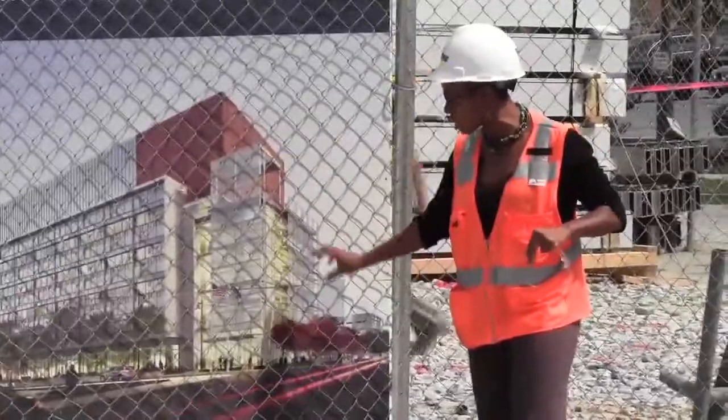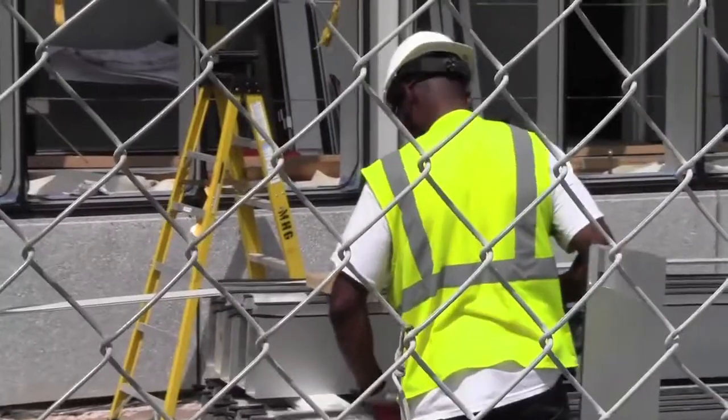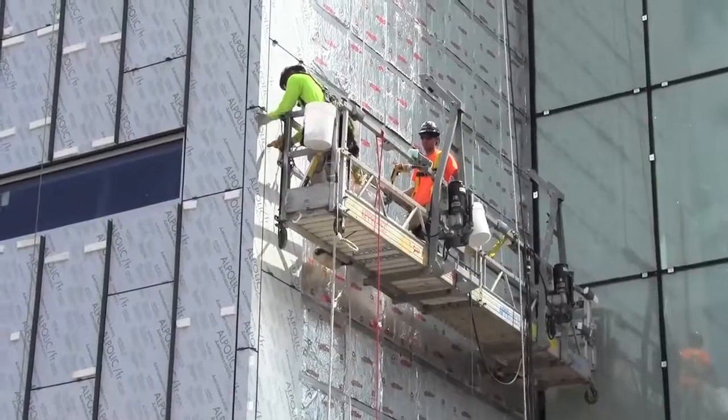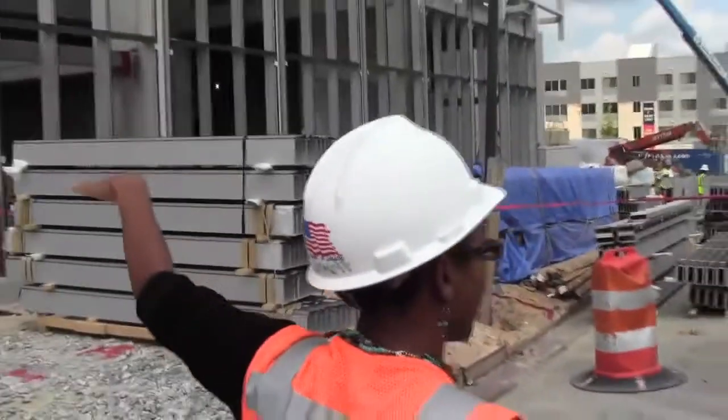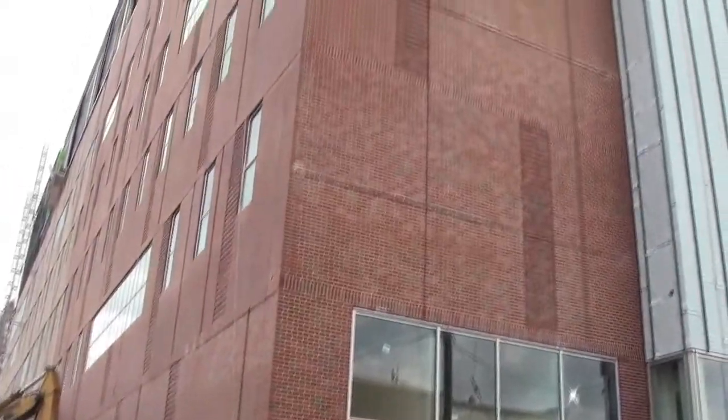Some of the things that we just did today — we took an exterior tour around the building looking at all of the different types of materials out here, ranging from precast, curtain wall, metal panels, sheathing, and other building materials inclusive of masonry and brick on the building.